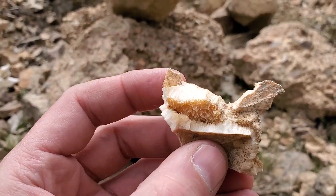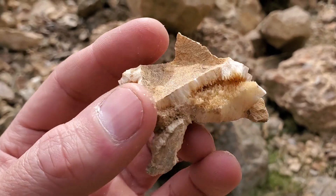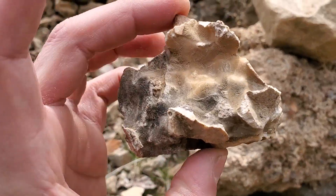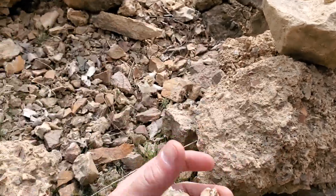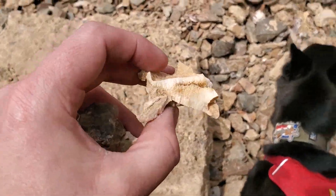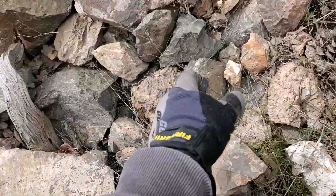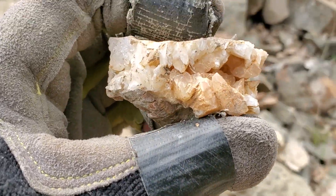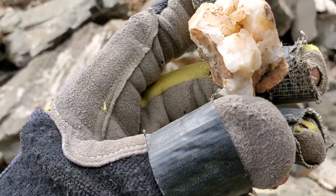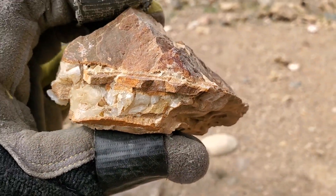Look at this right here. That almost looks like some kind of zeolite, actually. You can see all throughout this stuff — that's going to have such a cool glow under the UV light. Check this out. I haven't seen anything like this here before — it's like a quartz-lined vug almost, some kind of seam. I found something with a crystal. That's pretty cool.